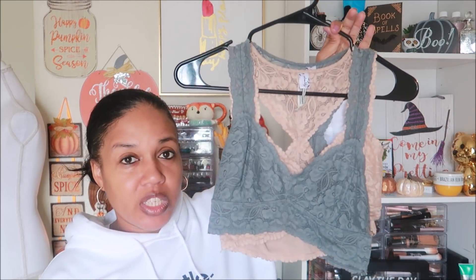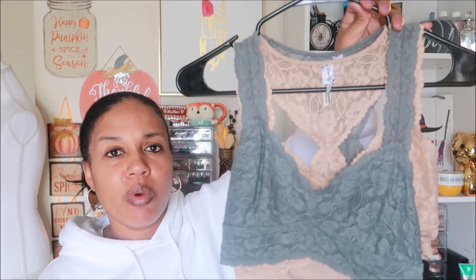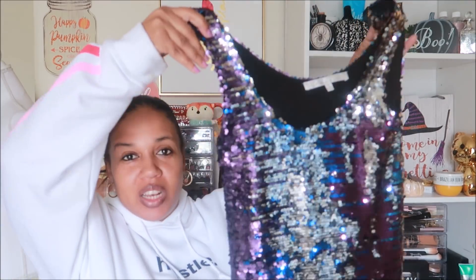I also picked up some more Free People items — two of them hanging together. These are the Intimately Free People bralettes. They're lace bralettes — one in a nude color and one in gray. I think these are really cute and they're both a size small.